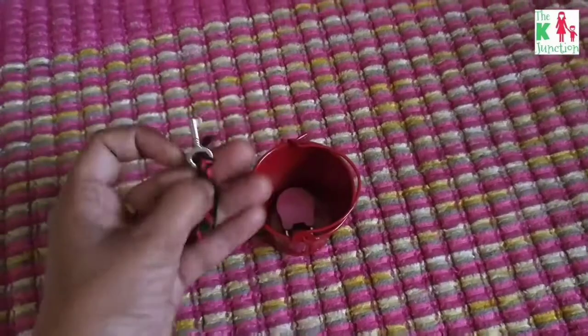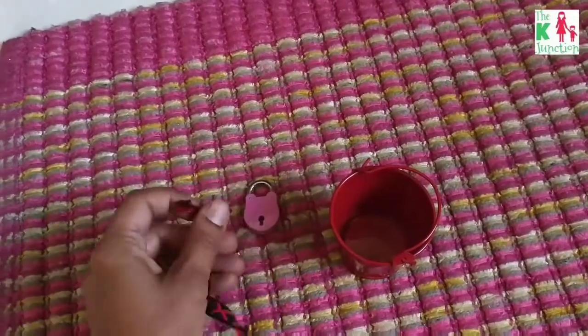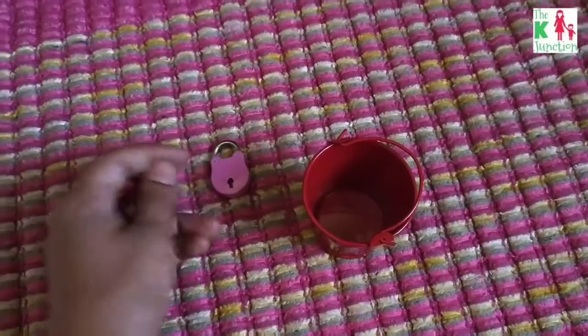This is a small cute lock that he can use for his practical life skills — a fine motor activity as well. He's so much interested in locks these days, so I just put this activity on his shelf.